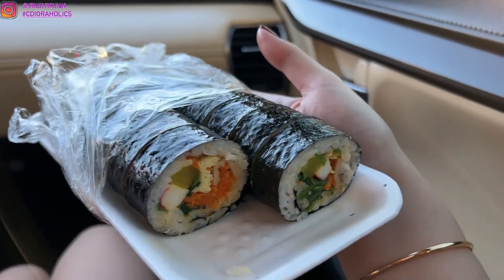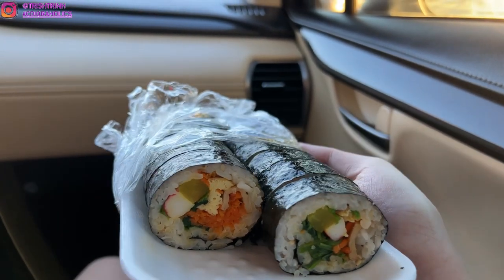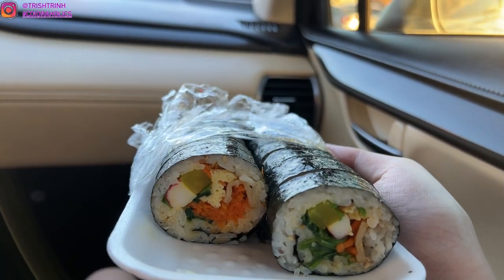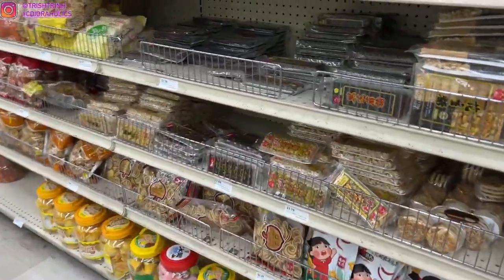This is how our cart's looking so far. Then I got into the car. Here is the kimbap — hopefully I'm pronouncing that right. There's like carrots, imitation crab, egg, and radish.